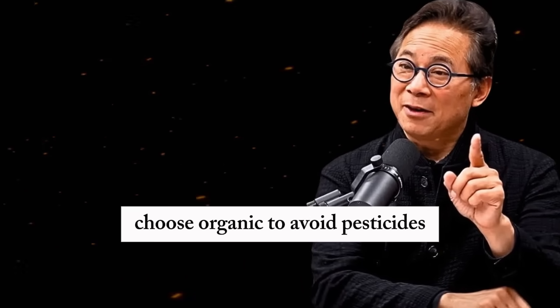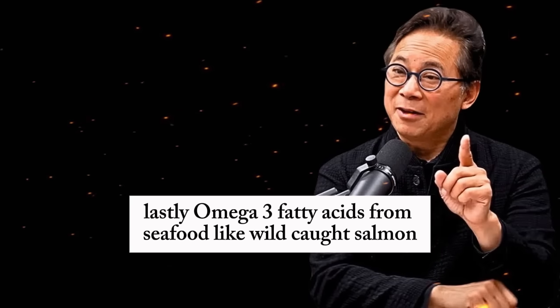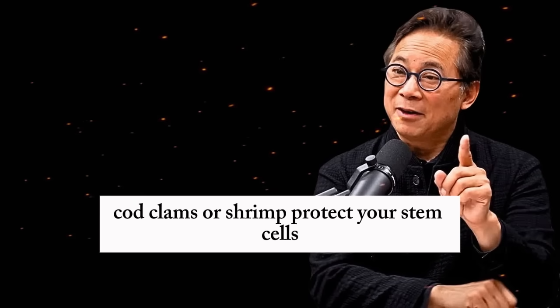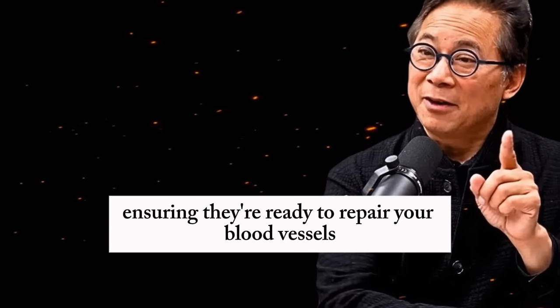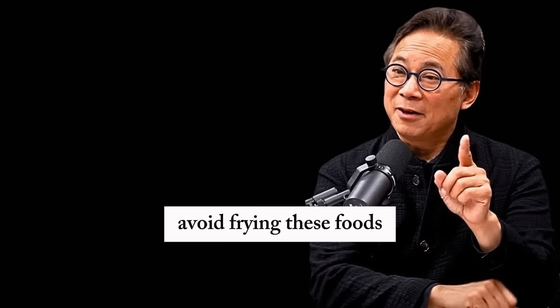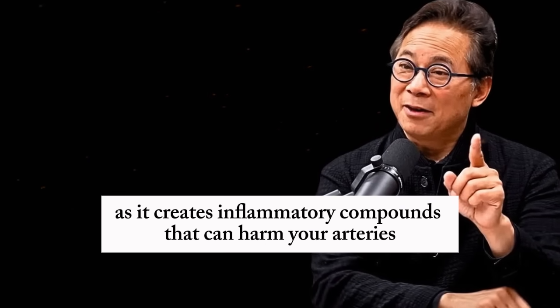Choose organic dried fruits to avoid pesticides and eat in moderation to limit sugar intake. Omega-3 fatty acids from seafood like wild-caught salmon, cod, clams, or shrimp protect your stem cells, ensuring they're ready to repair your blood vessels. Avoid frying these foods, as it creates inflammatory compounds that can harm your arteries.